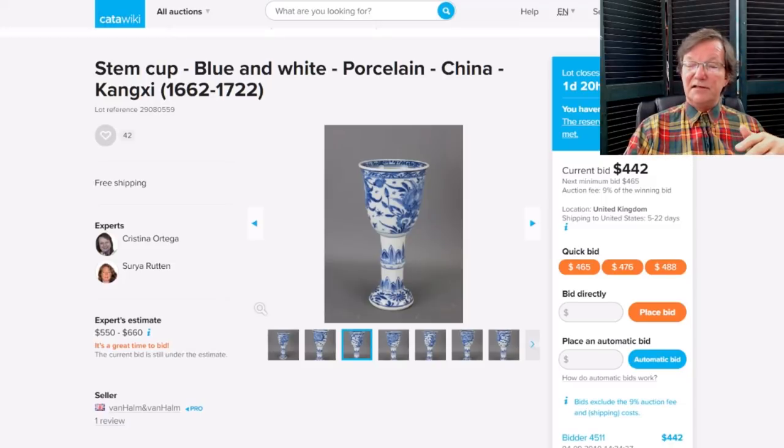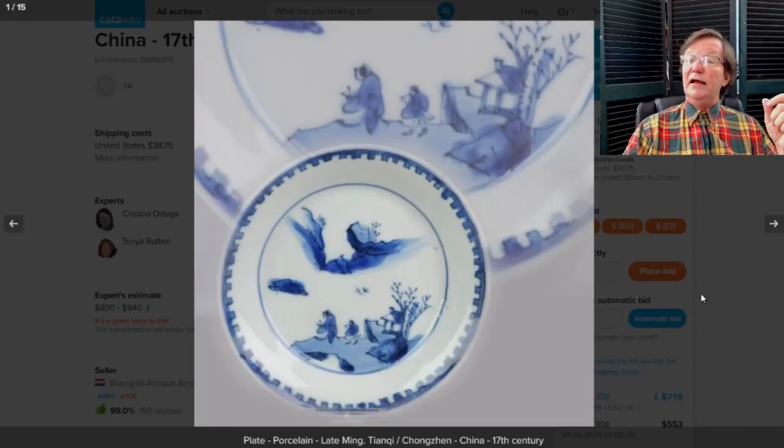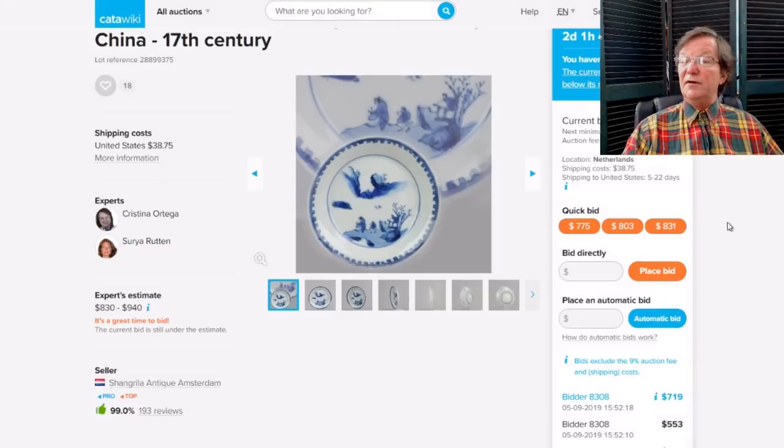There's also a nice 1780s Chinese export famille rose teapot, up to $387 with one bid. And lastly, this beautiful late Ming dish with a dog-tooth border made for the Japanese market — nice landscape scene, very scholarly looking. It's getting quite a bit of interest and is up to $719, closing Sunday. That'll be in the newsletter along with the other items.